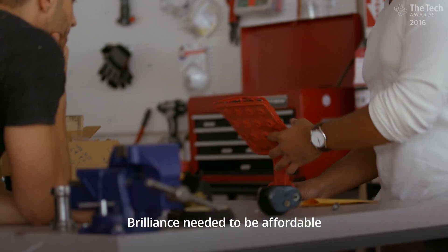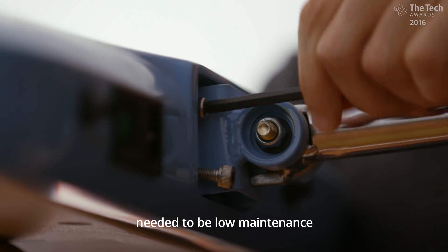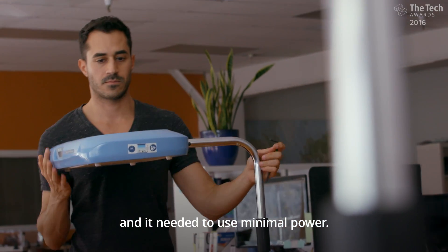Brilliance needed to be affordable, it needed to be effective, it needed to be easy to use, it needed to be low maintenance, and it needed to use minimal power.